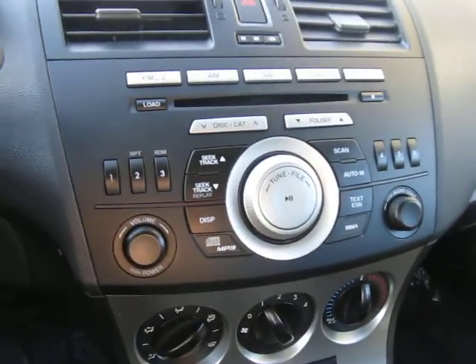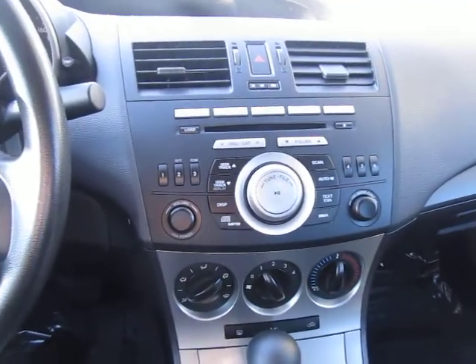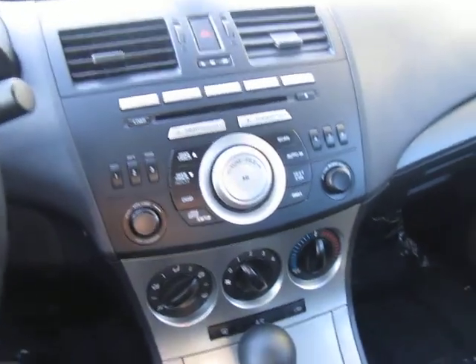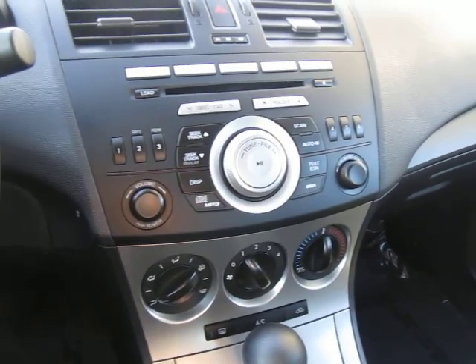Now let's do a quick wrap around the vehicle — you'll see how pristine it really is. This thing is in excellent shape: 2011, low mileage, low usage. Come give us a call today, schedule yourself a test drive, and see if you enjoy this sporty and fun-to-drive vehicle. Call us today — Kia Hamilton, thank you.